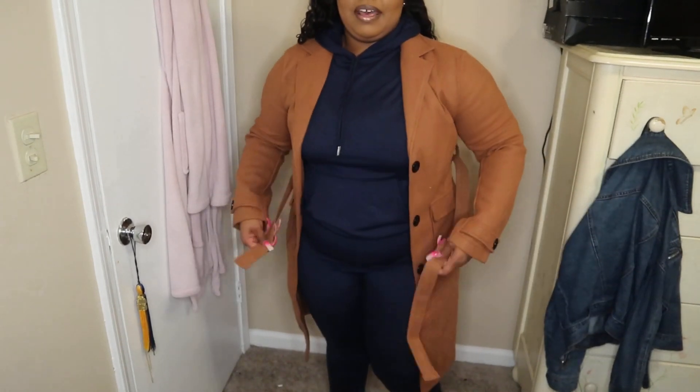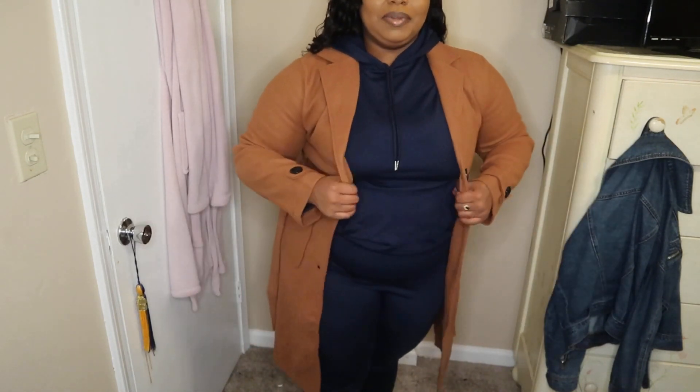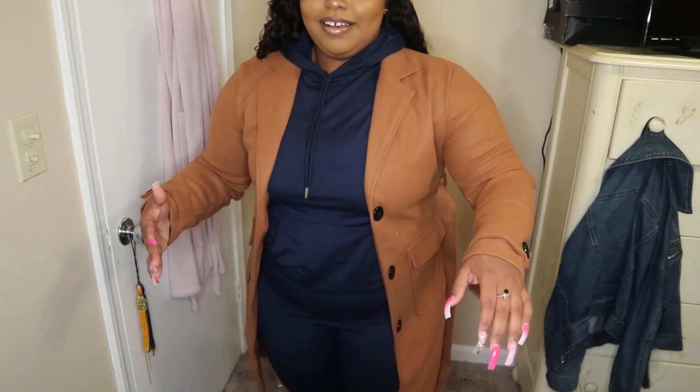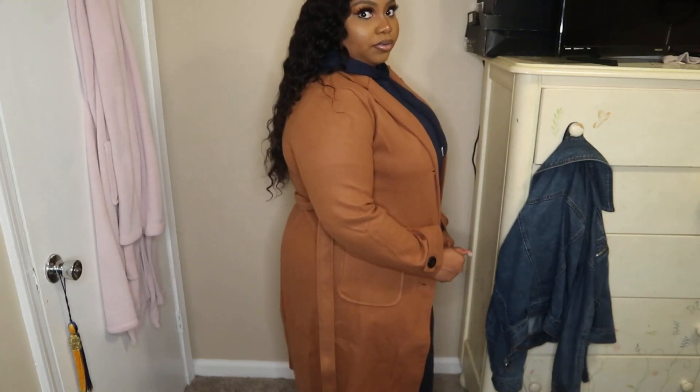The next item is a trench coat, also from Lovely Wholesale. I put it over this jacket, which makes it feel a little tighter because the jacket is slightly thick. Together they make it very warm — winter-ready. The trench coat itself has good room to move around, it's comfortable. Honestly, it kind of reminds me more of a sweater than a jacket, probably just because of the hoodie underneath.